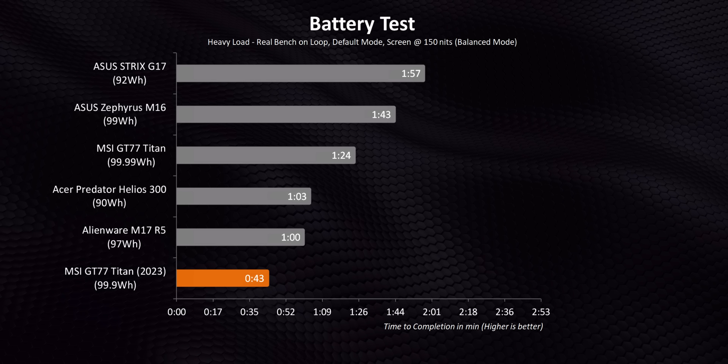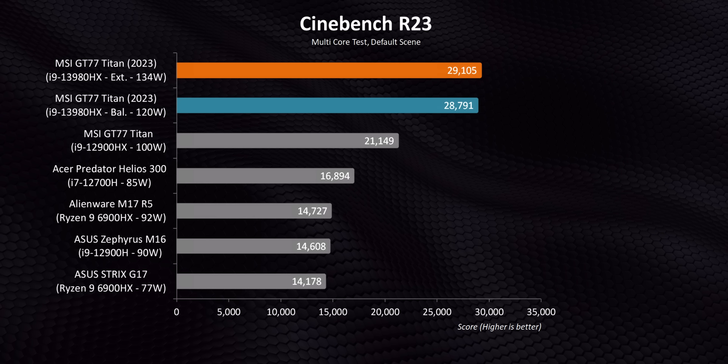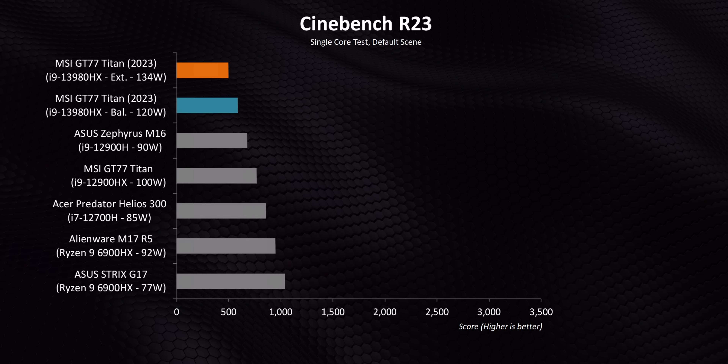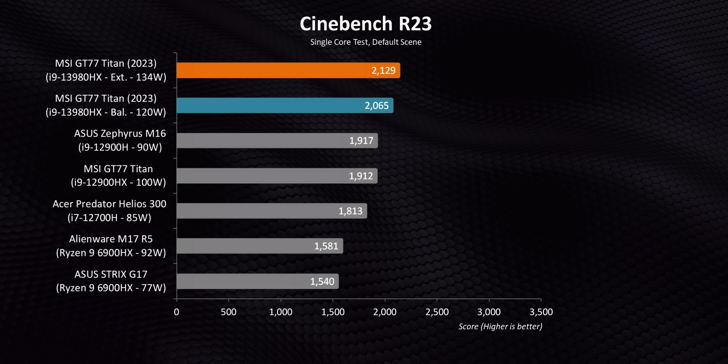That sets the stage for the benchmarks. To give you the complete picture of what this thing can and can't do, I'm testing in both Balanced and Extreme Performance modes. Right away, there's almost no comparing this refreshed GT77 to anything available before — mostly because of the extra processing threads and the additional power being fed into the CPU versus the previous generation Titan.